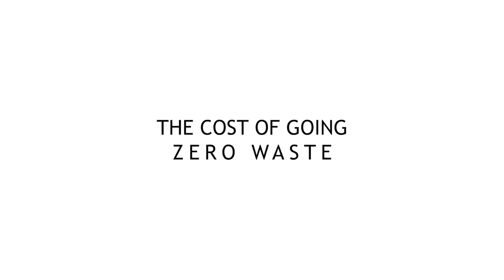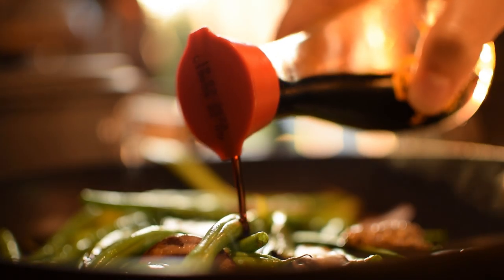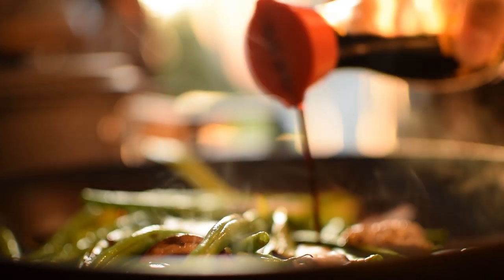One of our concerns about going zero waste would be the increased food costs, which we can confirm did go up slightly to 280 euros from the previous months being around 250 to 260 euros. We have been eating fresh and quality food and plenty of it. However, we haven't been eating very much meat and dairy, which is normally where the costs are incurred.